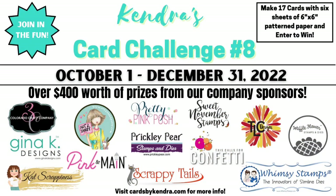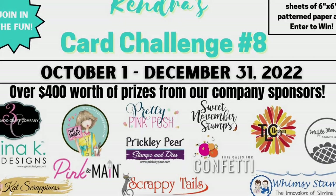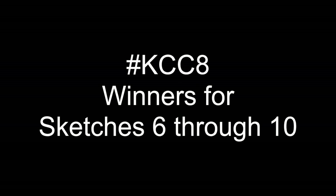Each month, participants who created cards and entered their photos in the official entry photo album on Facebook will have a chance to win some monthly prizes. At the end of the quarter there are lots of other awesome prizes that will be given away totaling more than $400. I will first reveal the winners for sketches six through ten.